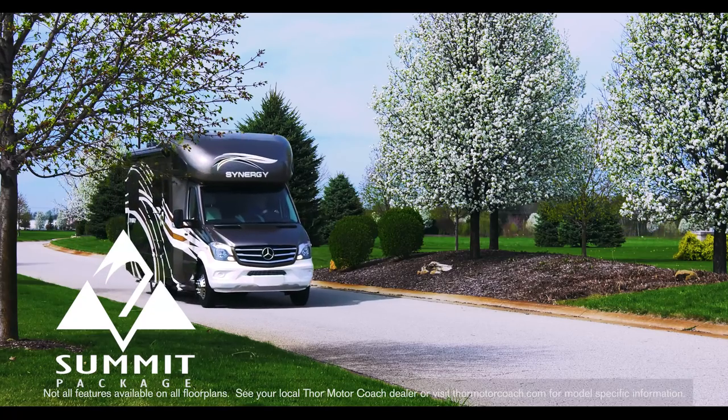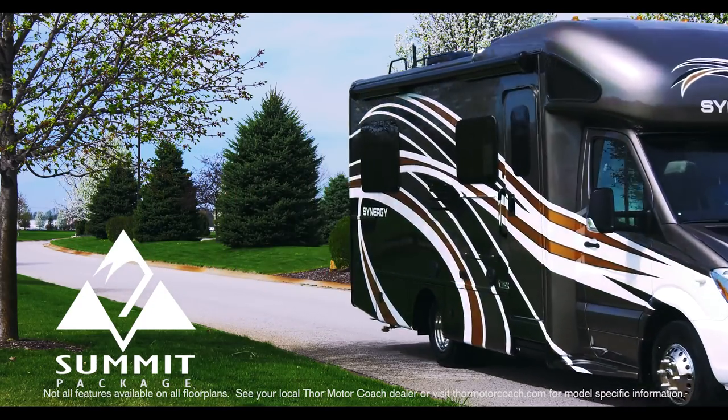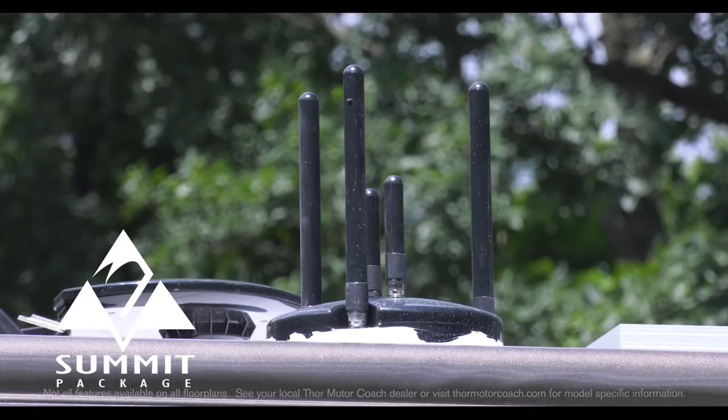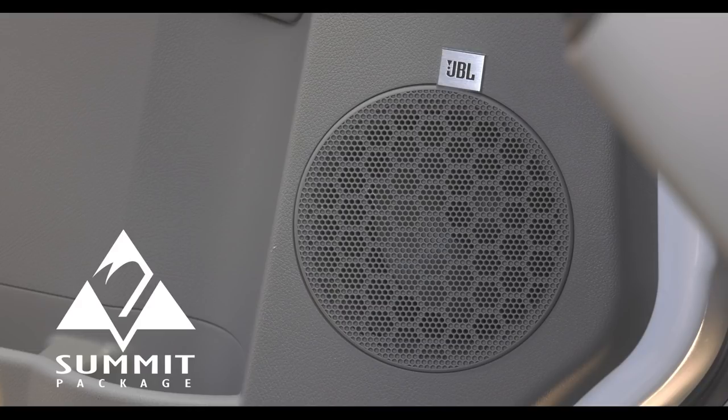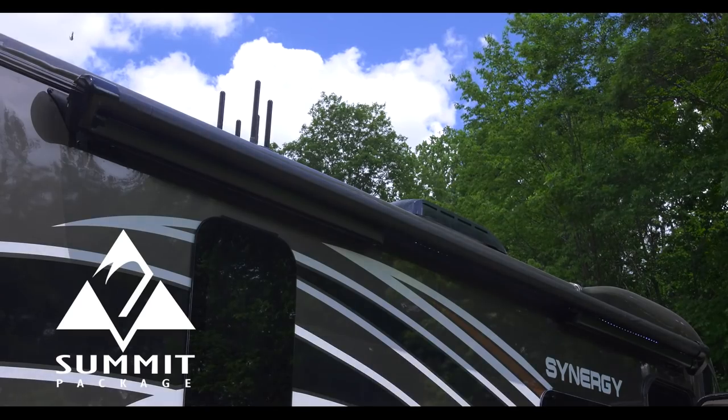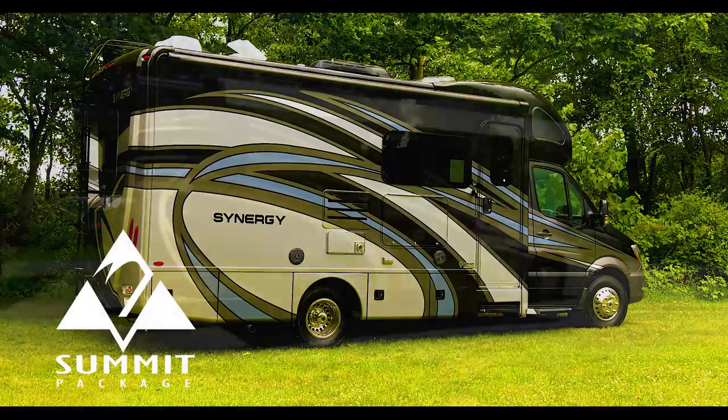With the Summit package, tech is taken to the next level with a Winegard Connect 4G hotspot, Fusion infotainment center with navigation, Bluetooth and JBL sound system, Mobileye lane assist, a 100 watt solar panel, and full body paint.